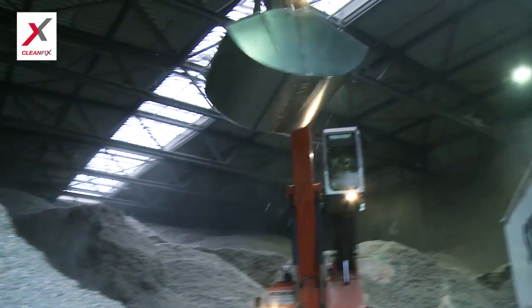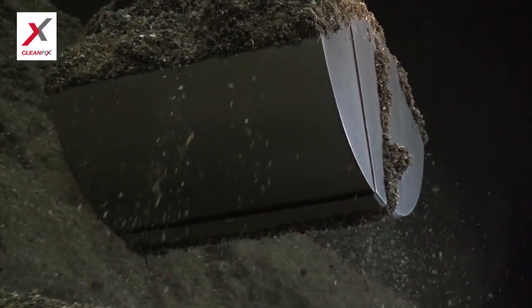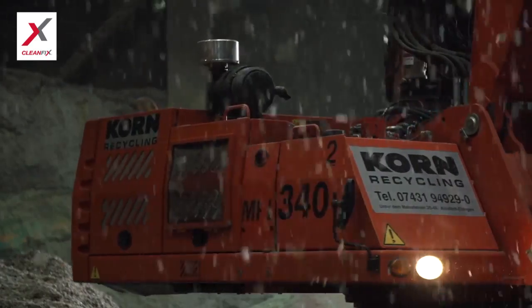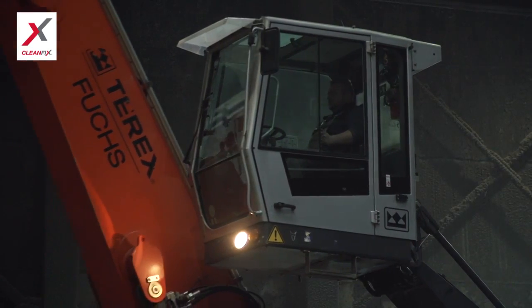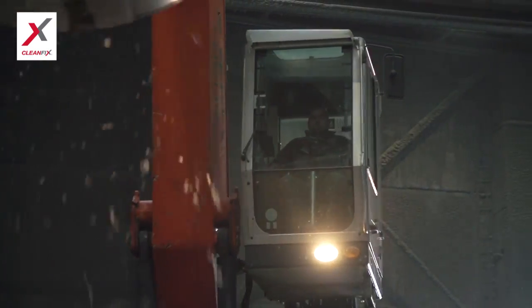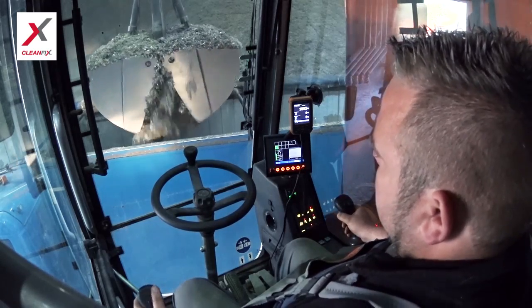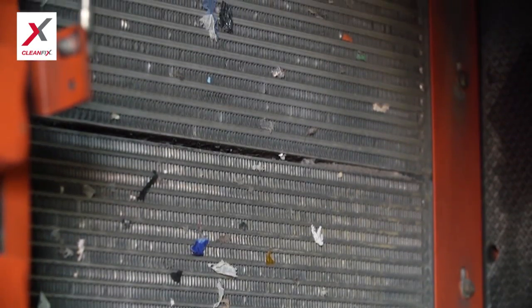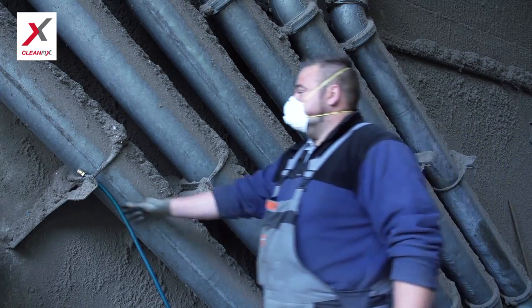Germany-based Korn Recycling has used CleanFix reversible fans for years in continuous duty applications. For CEO Alexander Korn, the investment has been more than worthwhile. Their experience was that the material could be handled easily in the first hour with the original fan, but the conventional reversing fan technology did work only partially — the fine meshed cooling fins became increasingly clogged up. They had to clean manually on an hourly basis, which meant 10 to 15 minutes with high pressure air each time.